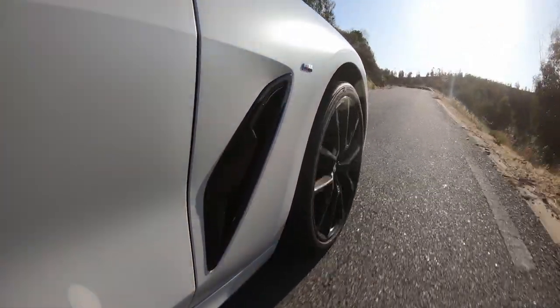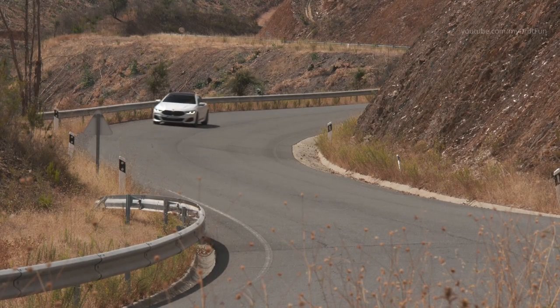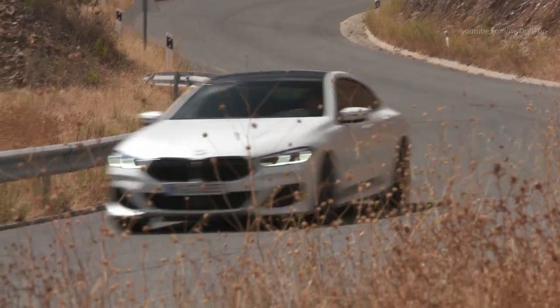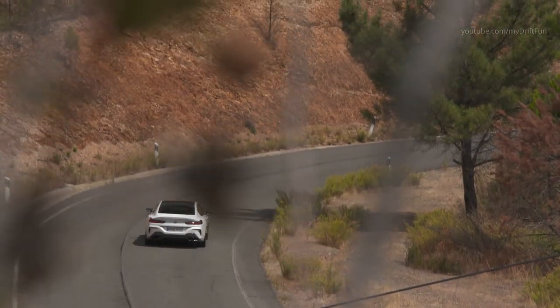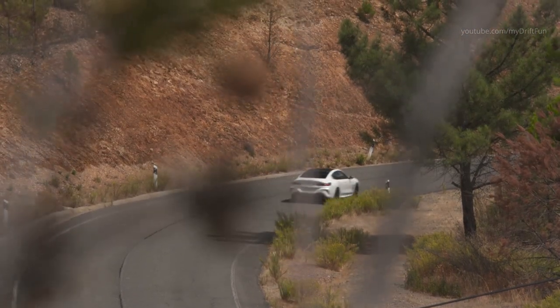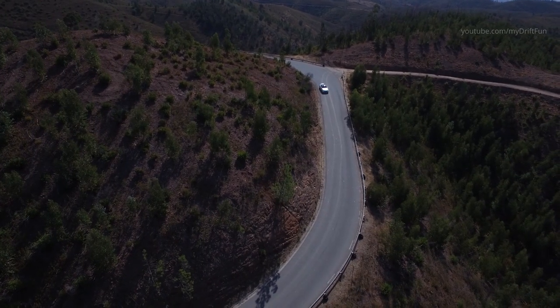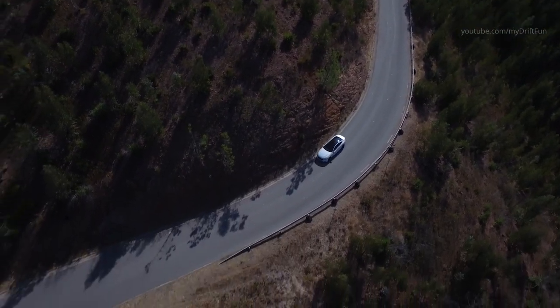The BMW head-up display fitted as standard in the new BMW 8 Series Grand Coupé lends itself to fully engaged, intently focused driving. It projects driving-related information onto the windscreen in the form of full-color graphics. When driving with the driving experience control switch in Sport or Sport Plus mode, the head-up display also indicates engine speed, plus there is a digital optimum shift indicator to assist the sports-minded driver.